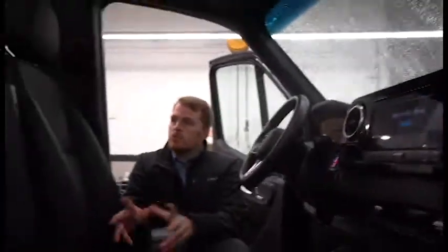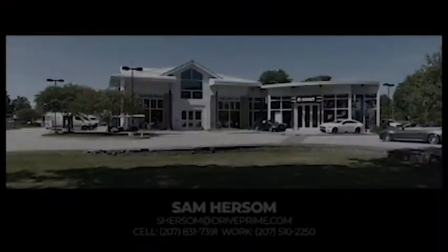Alright, this is just a quick view of the van. If you want to talk more about it, feel free to give me a call — I'll be in touch with you after I get this video to you and we can go from there. Thanks for watching. Again, my name is Sam Hersom. You can reach me on my cell at 207-831-7391. Thanks.